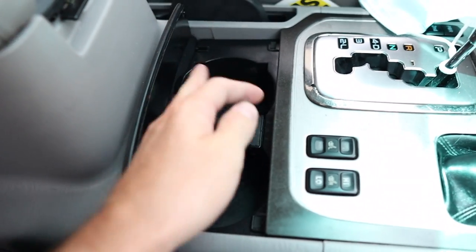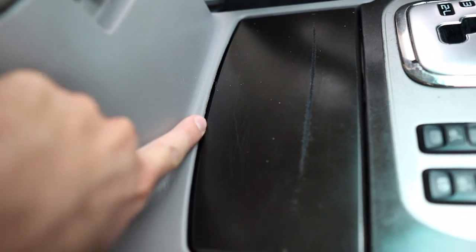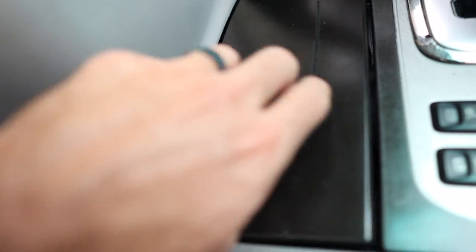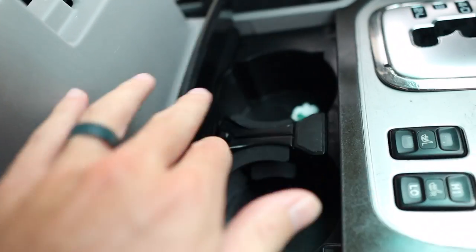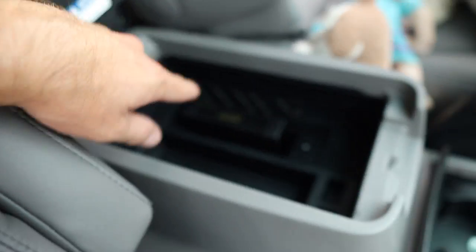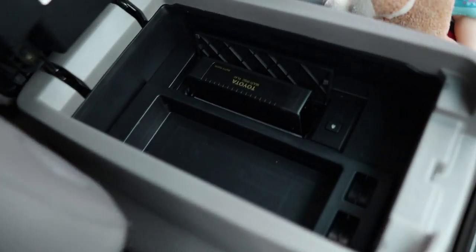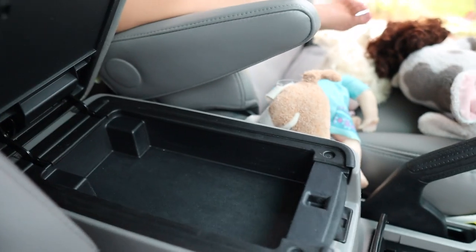The cup holder already has trash in it. There's a big gouge here - it comes into this corner and when it's open you can feel the edge, it's actually really sharp. That's where you put the DVDs in, plus a little extra storage.